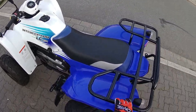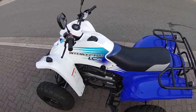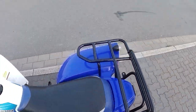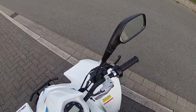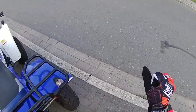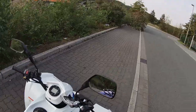Den Gepäckträger habe ich selber drauf montiert. Gibt es aber auch genau für das Quad. Man muss einfach nur Löcher reinfräsen und festschrauben hier unten. Und einen Gasgriff habe ich auch noch eingebaut, weil das einfacher ist und man nicht immer, wenn man Vollgas gibt — was man beim 50er Moped meistens tut — immer den Daumen voll durchgestreckt hat, weil das tut nach einer Zeit weh.